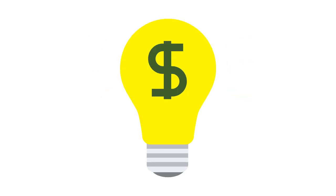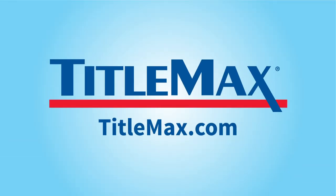If you have a problem, let TitleMax help you find a solution. Visit TitleMax.com to get started today.